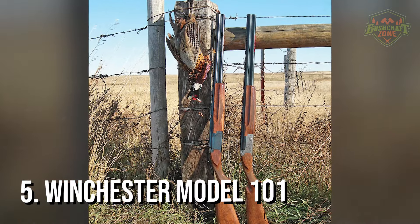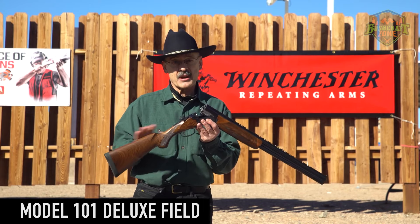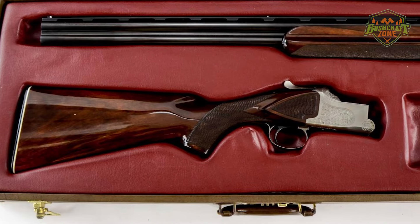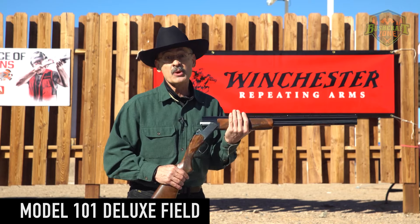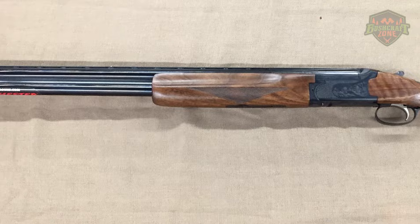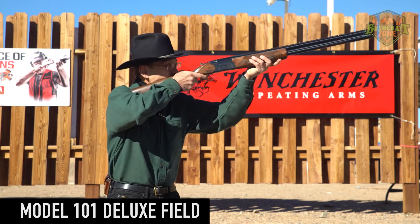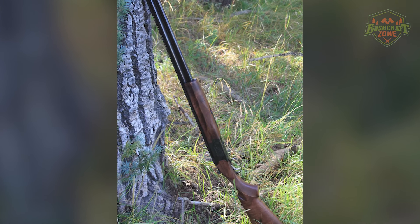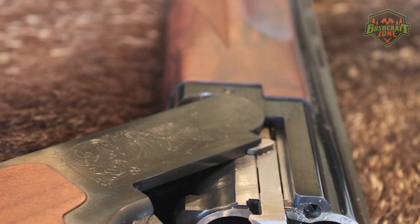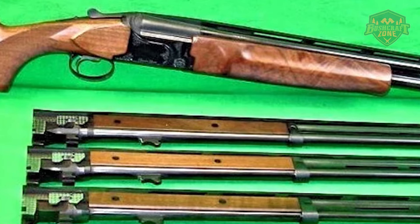The Winchester Model 101 Ultimate Sporting is fifth on our list, and it's a favorite among competitive shooters. This over-under shotgun is designed with sports shooting in mind, featuring a lightweight design and a low-profile receiver for improved handling and speed. The Model 101 Ultimate Sporting is equipped with a set of extended choke tubes, allowing shooters to tailor their shot patterns for different types of clays. Its adjustable trigger provides a custom feel for the user. What sets the Winchester Model 101 apart is its exceptional balance and ergonomics. The shotgun's stock is designed to reduce felt recoil, making it comfortable for extended shooting sessions. Its precision barrels are backbored for improved patterns and reduced shot deformation, making it a superb choice for competitive clay shooting.